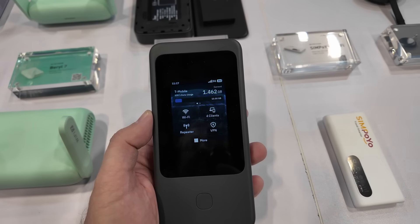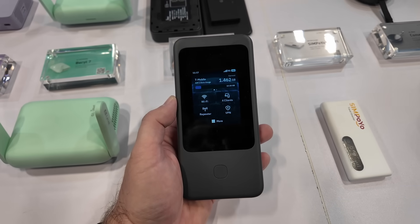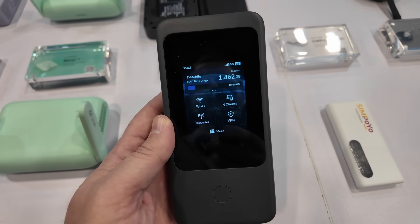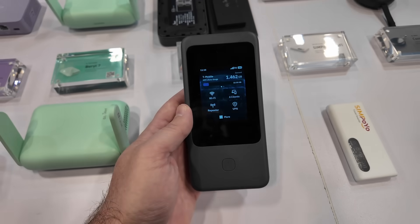It can also have 5G, and then you've got tri-band Wi-Fi for your client devices. This is a really nice little form factor — gorgeous touchscreen display that fits right in your back pocket.